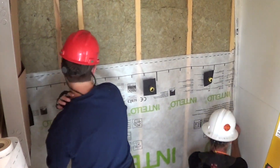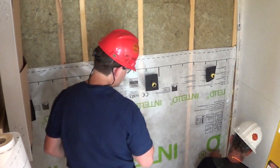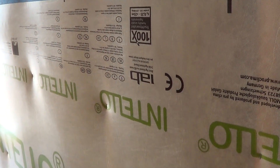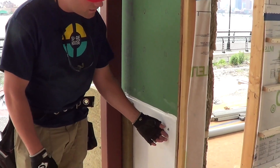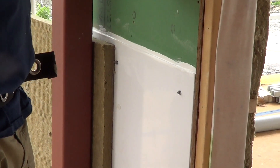Even though we could have gotten a higher R value with spray foam, we figured it would make much more sense to use the Roxul working in combination with our Intello and our Ivana Proclima system, because of the fact that it's vapor open. This ABS plastic is what we are attaching to the zip sheathing on the exterior of the house.